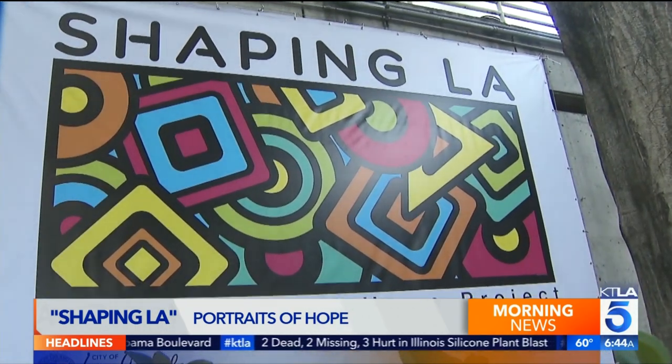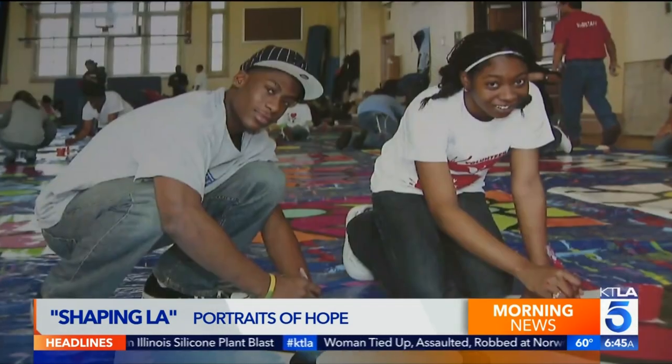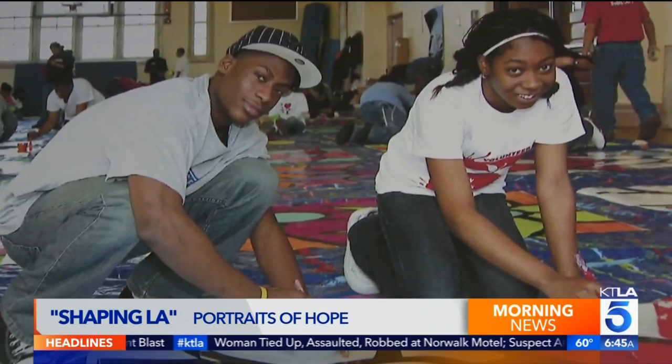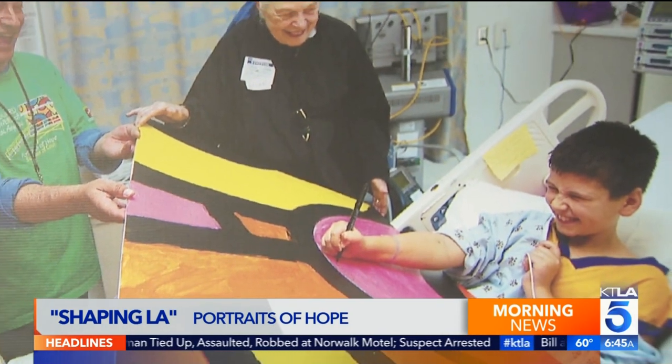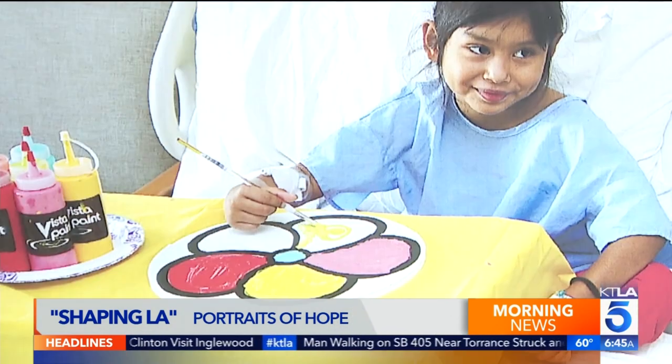Down at the West Hall, viewers who come into the Staples Center or the Convention Center will see images of the participants. They'll also see the work of thousands of kids who painted discs from County USC Hospital, the Special Olympics, youth programs and schools. You'll see the education component and the hospitalized children.